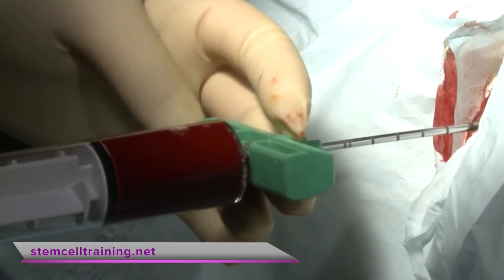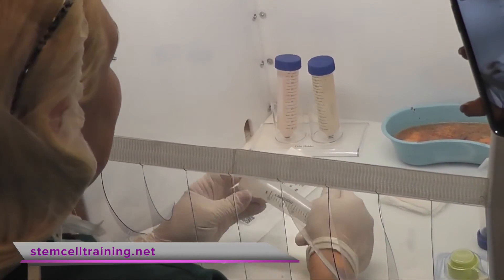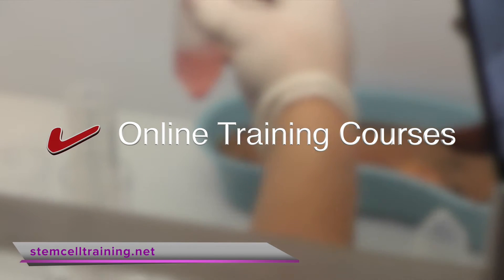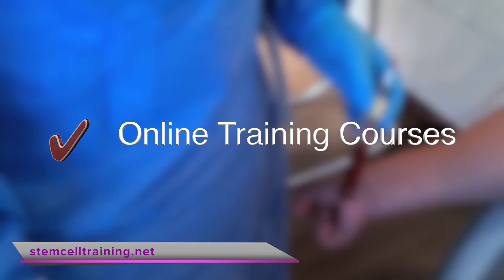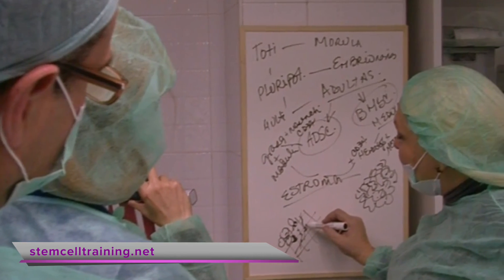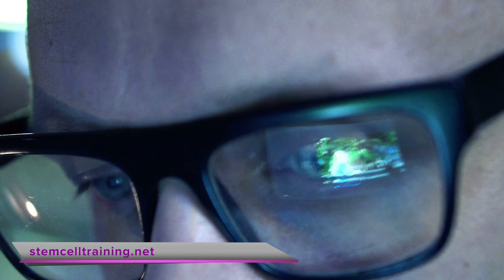Learn how to extract lipoaspirate and bone marrow aspirate, as well as how to isolate adipose and bone marrow derived stem cells. With high-definition videos including recorded lectures and procedural videos, the online training course will have you equipped with all the tools you need to implement regenerative medicine into your practice.